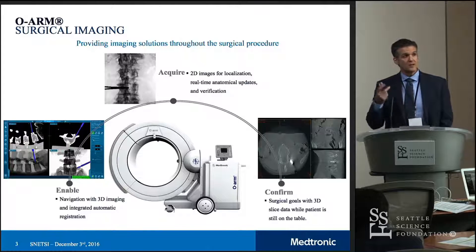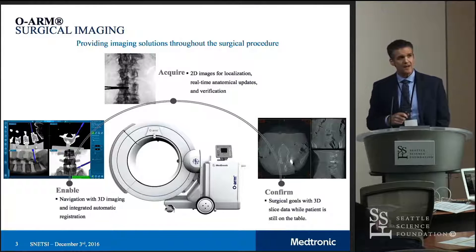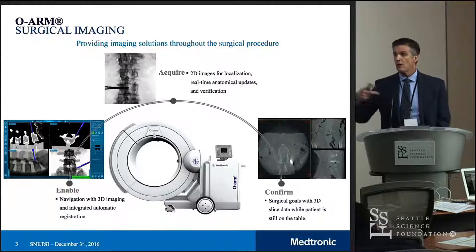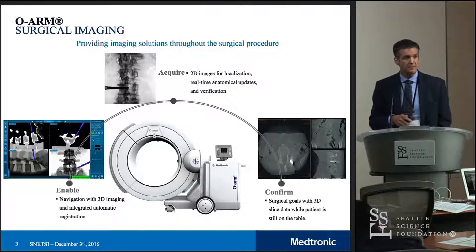When you look at how it's used today, most people would use it in one of really two modes: either as input to a navigation system with that automatic registration capability, or confirmation, or both. But it's also capable of performing standard fluoroscopy.